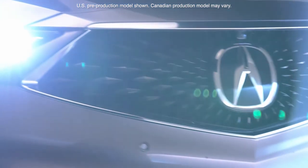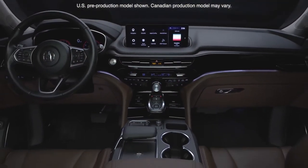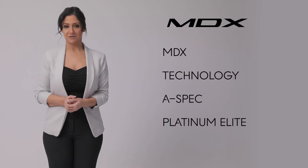This next-generation MDX is taking everything to the next level as the most premium, performance-focused, technologically sophisticated SUV in Acura history. MDX is available in four trims – MDX trim, Tech trim, A-Spec trim, and Platinum Elite trim.